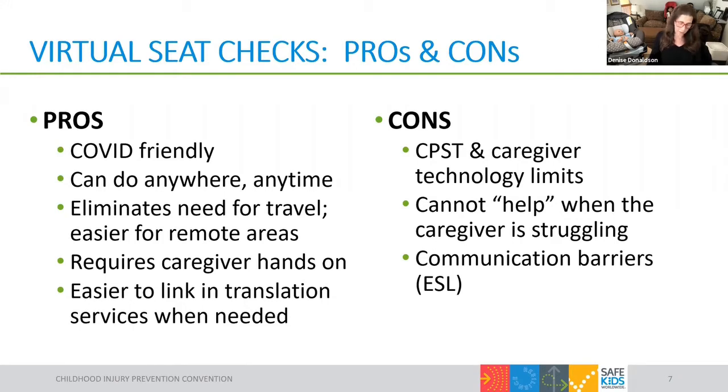Another potential con is language barriers. Sometimes when we're not confident someone understands what we're saying, it helps to show them in person. But these can be overcome with planning in a virtual setting. In fact, we've found real success using translation services with virtual checks in situations where it would have been impossible to arrange that on the spot in-person. So in that sense, better access to translation services is actually a potential pro of virtual checks.